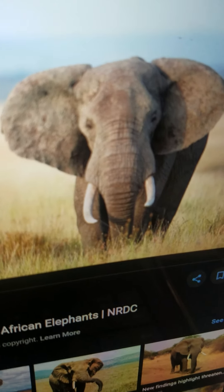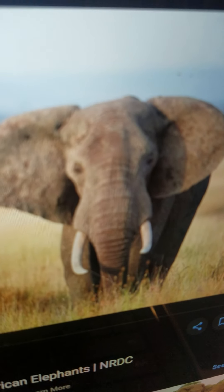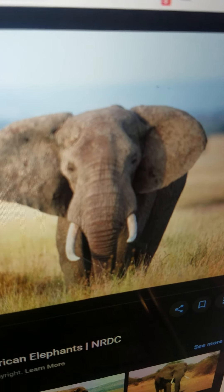Elephant. It is the largest mammal. It lives in Africa and Asia. It has tusks. It drinks water and eats plants. And it can walk.